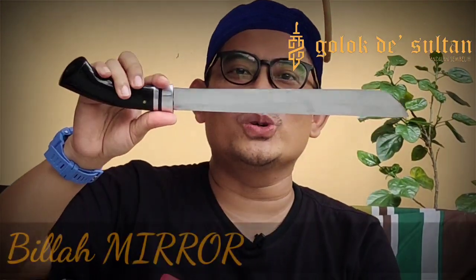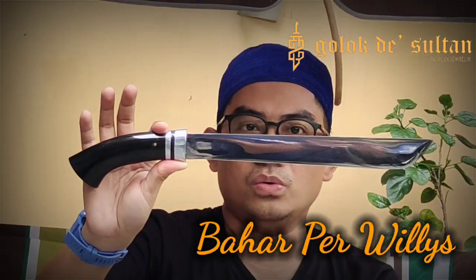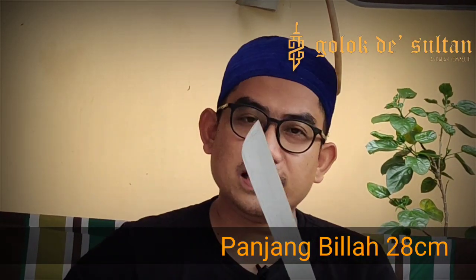Mirror, bosku — ini mah asli keren banget. This is really cool, it is so smooth, it is a Whelie. 28 cm, this is a Whelie, this is really cool. It is 28 cm. We will test the width — this is a mirror. We will test the width, ketajamannya bisa.